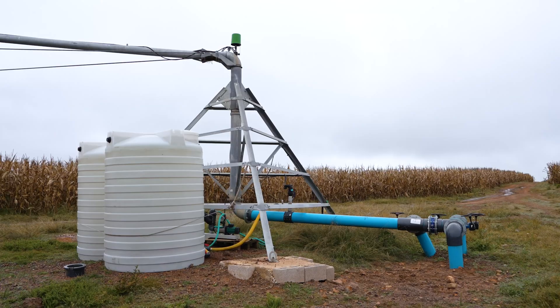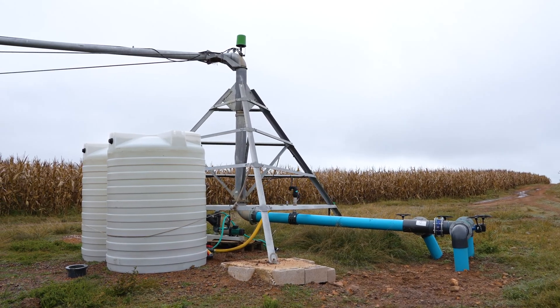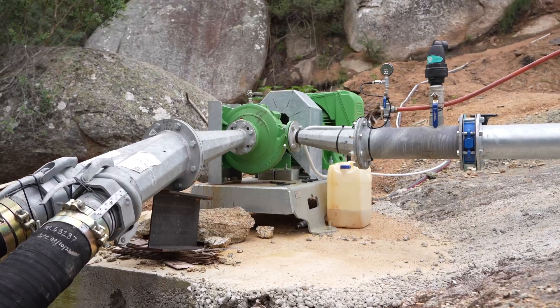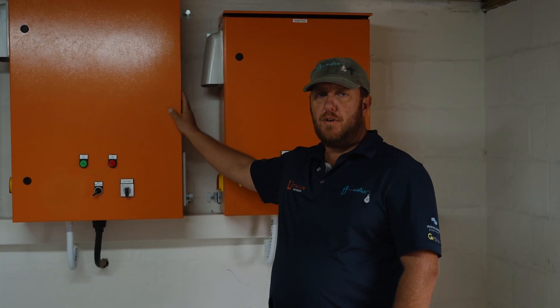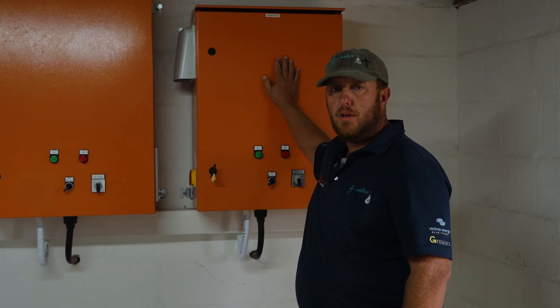This is the 125-kilowatt system, and let me just quickly show you inside. We've got two pivots being controlled from here and two pumps. The one is for the big pivot and the big pump to feed the water, and the other one is for the small pivot and to feed the water.